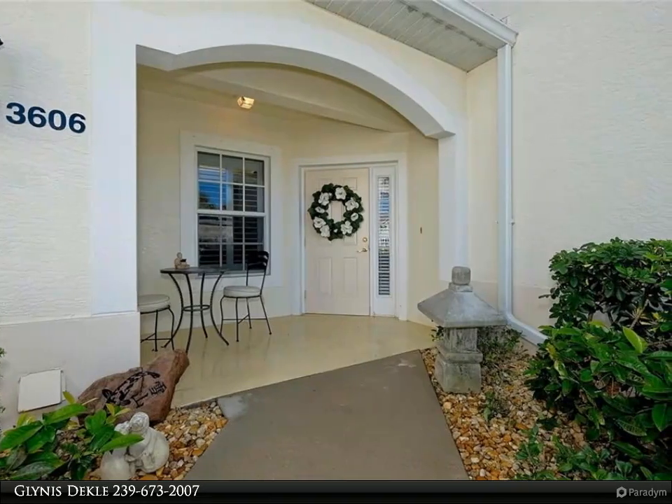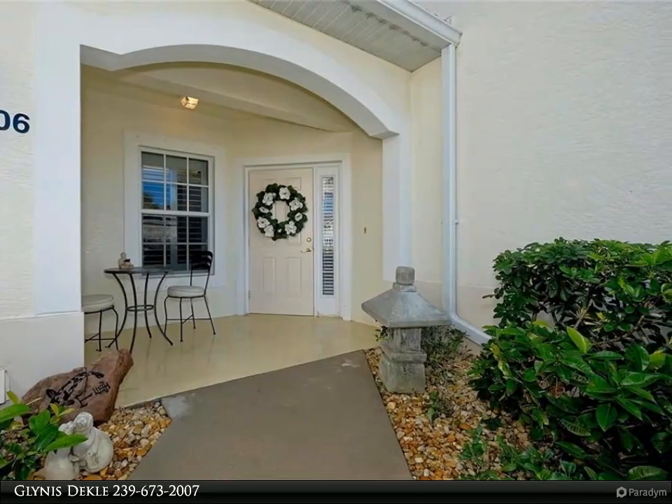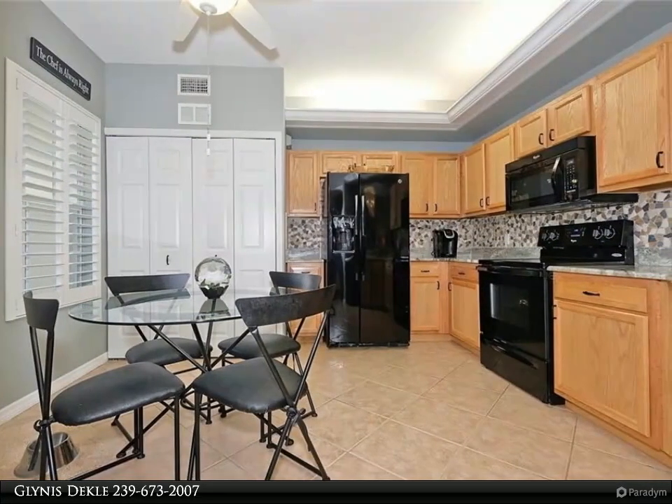This United Real Estate Infinity Property Video is presented by Glynis Dekel. Lovingly and meticulously maintained first floor condo in popular gated Colonial Country Club.